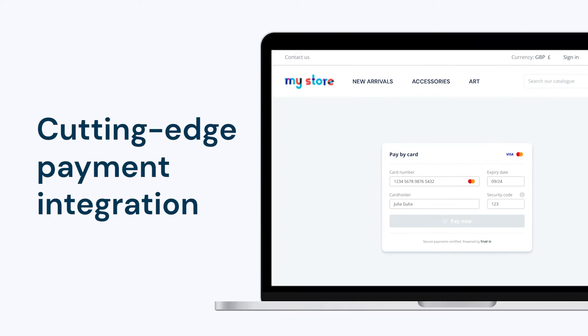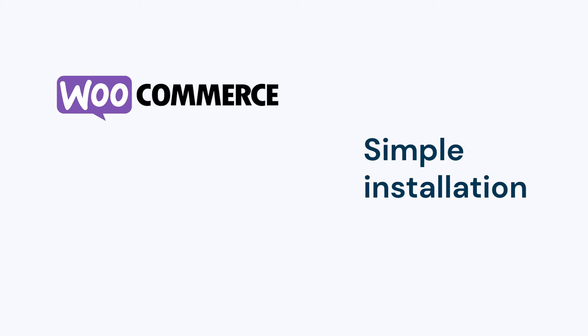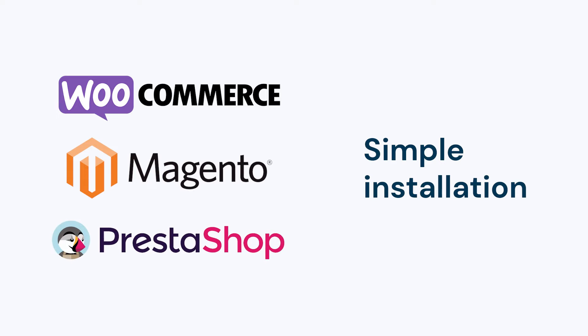Introducing Truvo's popular e-commerce platform Payment Integrations. You can improve your WooCommerce, Magento 2 and PrestaShop built e-commerce website with a simple download. Install and let your customers pay seamlessly on your website.